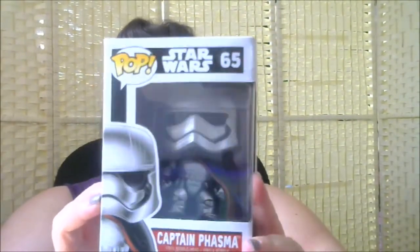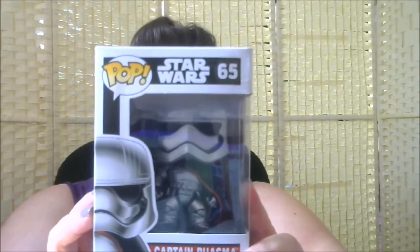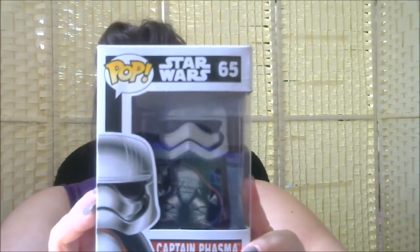Next we've got another Star Wars one — Captain Phasma, awesome! She's number 65. Also in this series is Rey, Finn, Kylo Ren, BB-8 (which I've already got), Poe Dameron, Chewbacca, C-3PO, Captain Phasma obviously, First Order Stormtrooper, First Order Snowtrooper, and First Order Flametrooper. She looks pretty cool. They do come off their plinths — you can see two little prongs that go into the bottom of their feet. She's pretty sweet, I really like that.